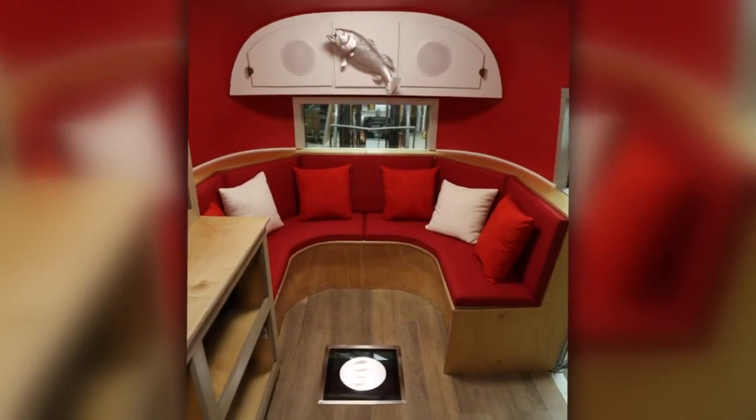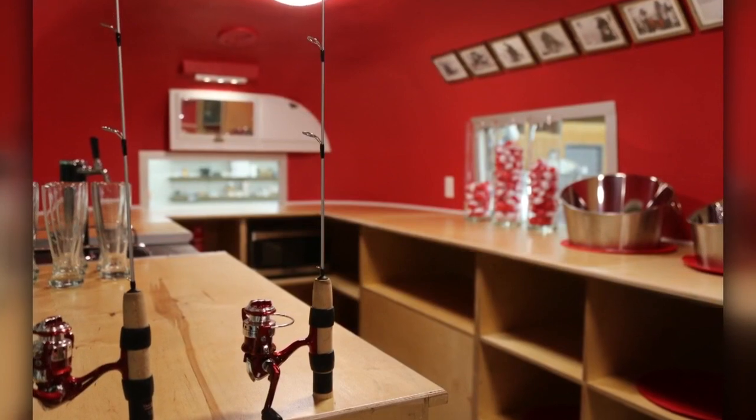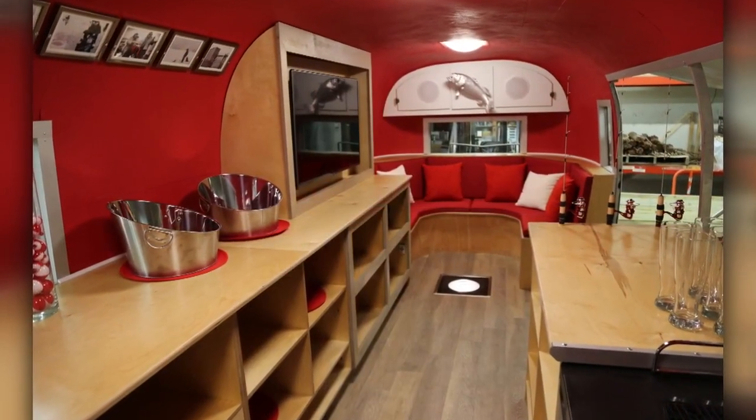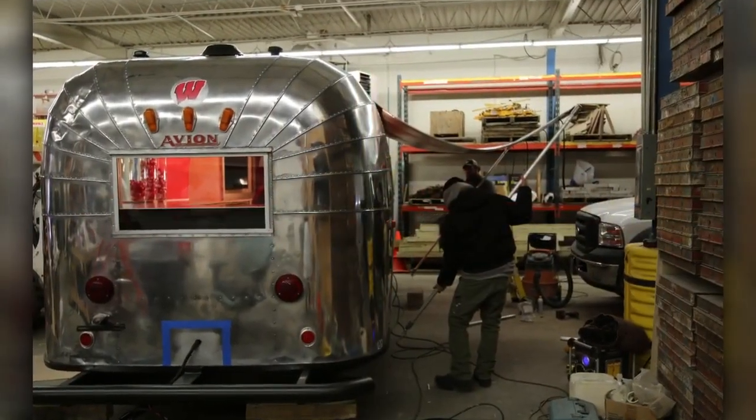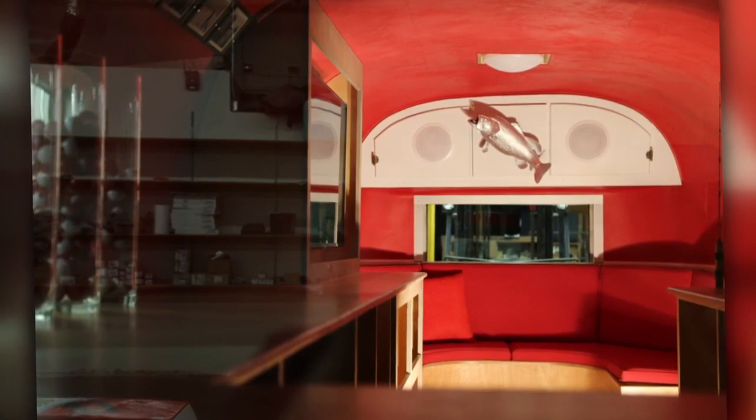Sure. The shanty has a 50-inch TV, a sub-zero beverage fridge, and a kegerator that can hold two different kegs. It's got a Cummins generator that'll run on propane. It's got a hole for ice fishing, although I don't think it'll be used as an ice fishing shanty too much — I think it's more geared for tailgating on Badger Saturdays.